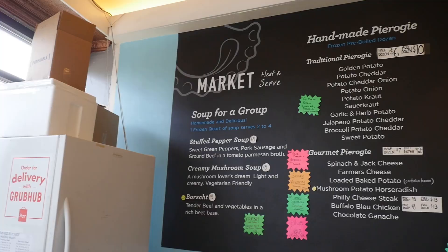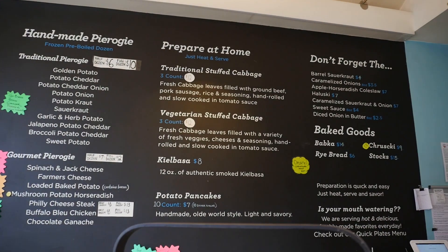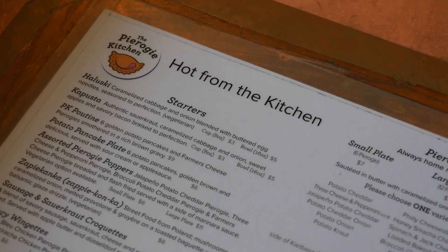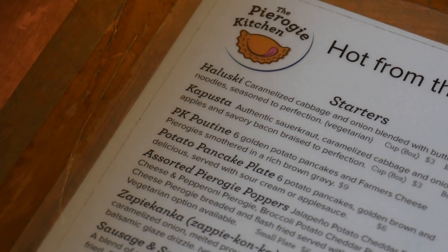When you walk in here, you know it's dope — there's really only one table to sit at. They have a whole menu on the wall, but that's the frozen stuff from what Melissa here told us. Once you walk in, you'll see the menu, but this is more of the frozen menu that you take home and make yourself. The hot menu is actually on the counter or on the wall.